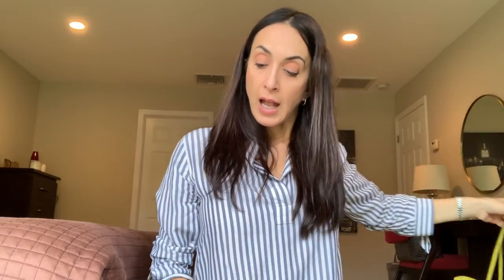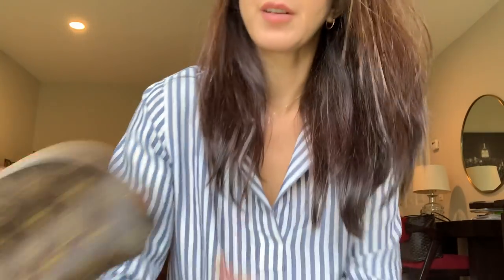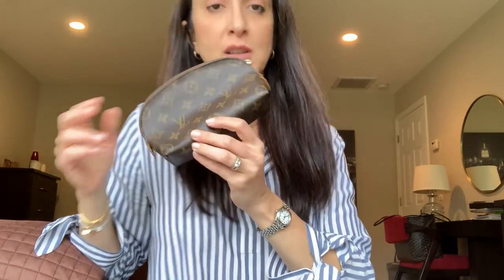This is probably the oldest piece of Louis Vuitton I own, and it brings me back to the wipeable lining topic — I feel like that lining doesn't hold up very well on this piece. I'm actually selling this right now. It's called the Cosmetic Pouch, and since I have other cosmetic pouches, I'm ready to part with it.